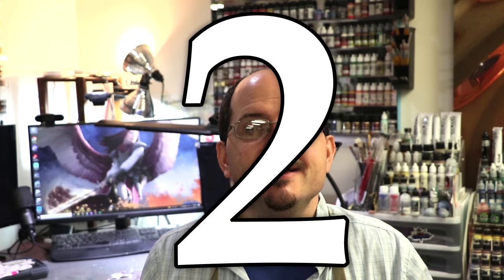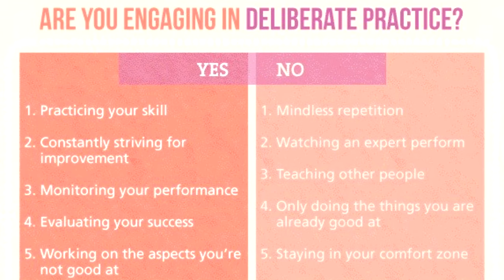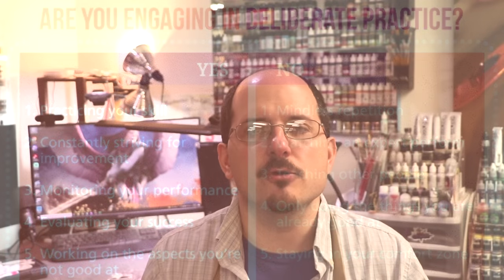Number two: deliberate practice. Deliberate practice is the way you actually improve at things. It's a term from how high-level competitive athletes improve — they don't just go do the thing. If you're a world-class runner you don't just run all the time; you do strength training, endurance training, and of course you also run, but you do it all deliberately. And it's the same thing here.